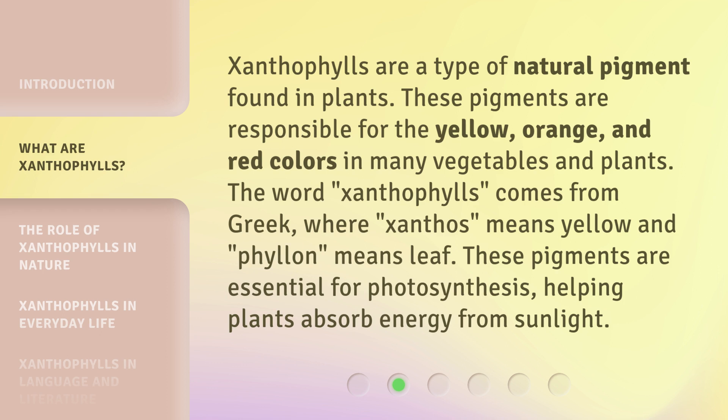Xanthophylls are a type of natural pigment found in plants. These pigments are responsible for the yellow, orange, and red colors in many vegetables and plants.